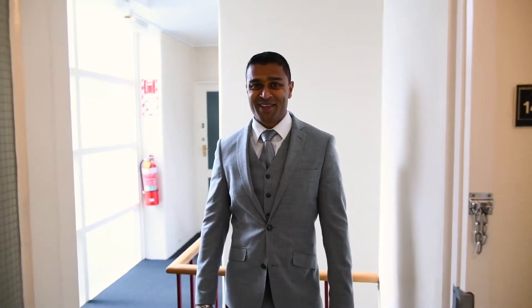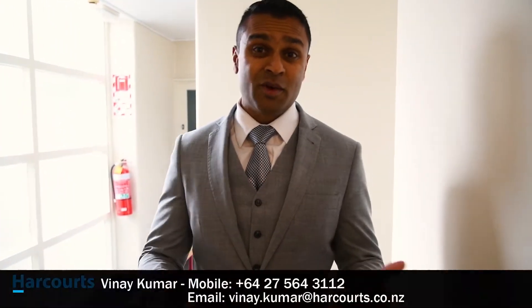I can see you like the apartment. That's really great news. If you need more information, all my details are below. Give me a call, send me an email, send me a text. I'll see you at your open home or give me a call for a private viewing. Thank you very much.